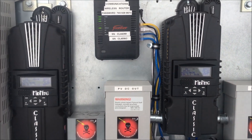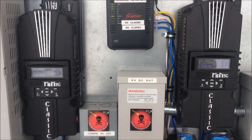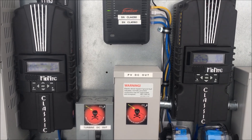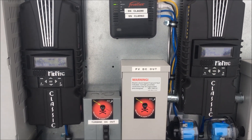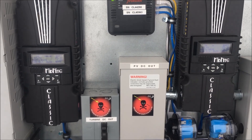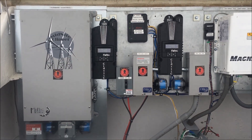One note: when I was speaking with Roy Butler of Midnight Solar, I asked him if the controllers should be in follow-me mode, and he said no — in his opinion, with the wind and the solar, let the two controllers fight it out. So they are not in follow-me mode. With that, you guys have a great day!